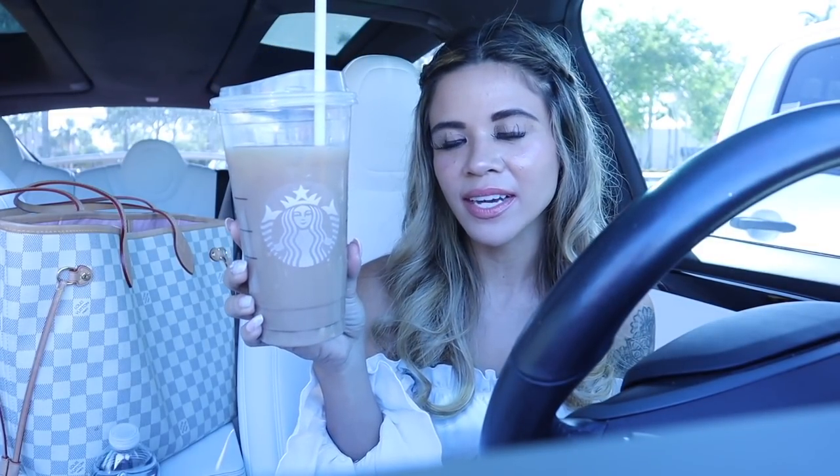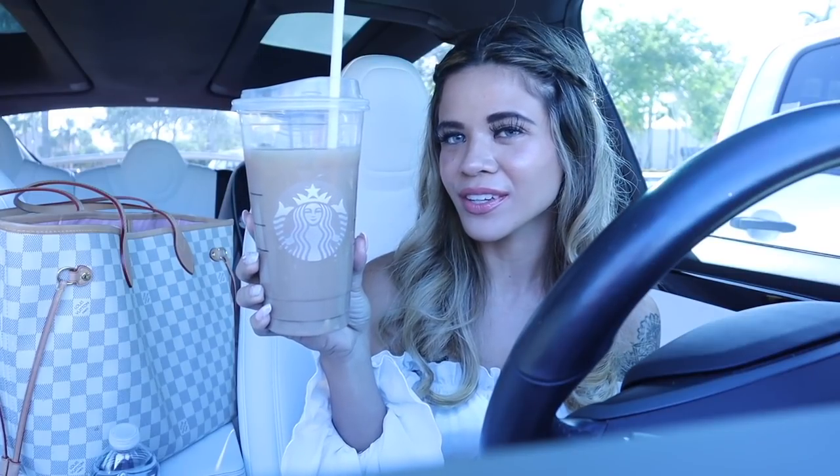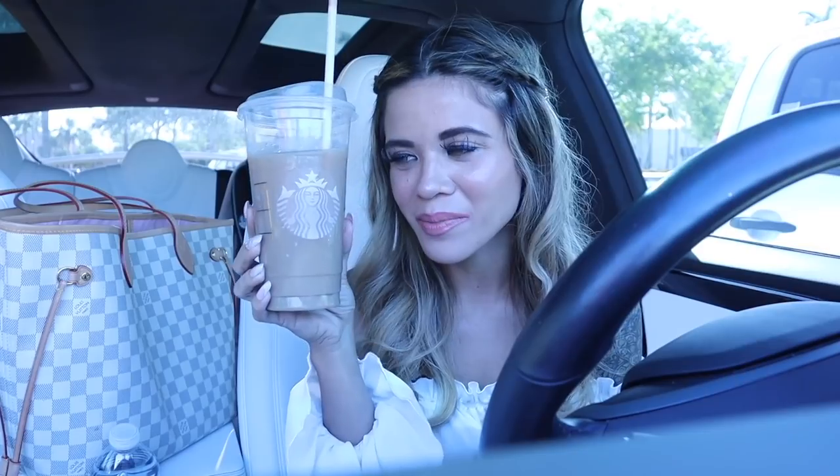I went to Starbucks this morning and I regret not trying the salted caramel latte — I got the skinny vanilla latte. I've been having a lot of sugar lately and this used to be sweet to me but it's very bitter now. That's telling me I need to slow down on sugar. If you drink and eat a lot of sugar, do not get this drink, but if you're on keto or paleo it will taste very sweet to you.